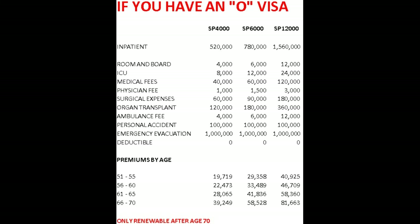For room and board, you can claim up to 12,000 baht per day for a maximum of 60 days. Most hospitals you would go to — short of somewhere like Bumrungrad in Bangkok — are going to be somewhere between 3,000 and 5,000 per day for a private room. ICU costs are covered at 24,000 baht for a total of 15 days. Medical fees are 120,000 baht, and the daily physician fee is 3,000 baht. For an organ transplant, they will pay up to 360,000 baht.